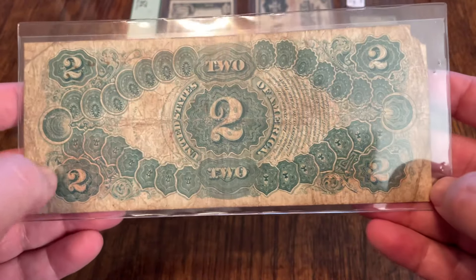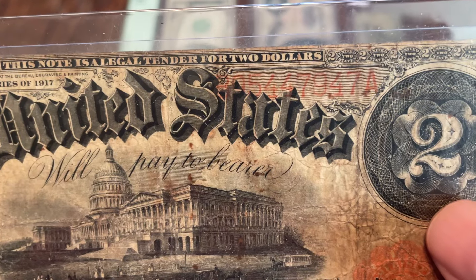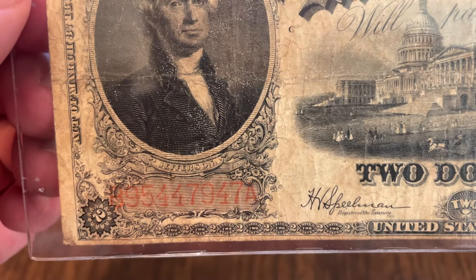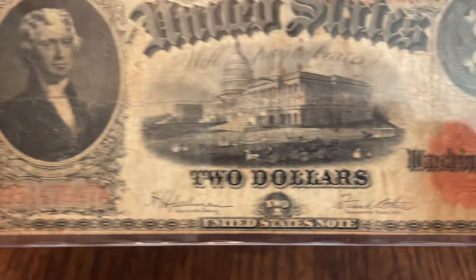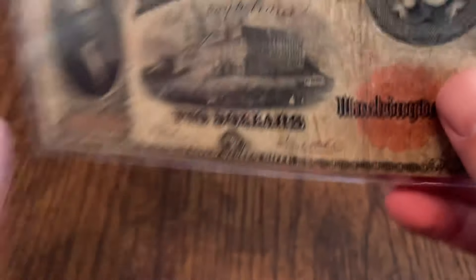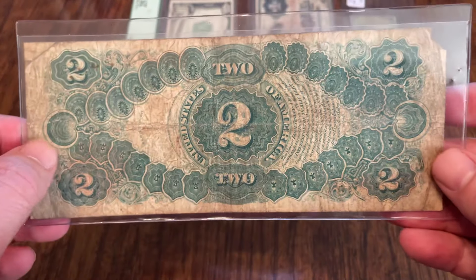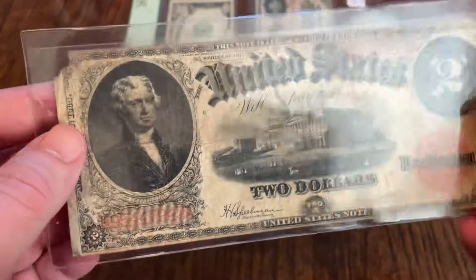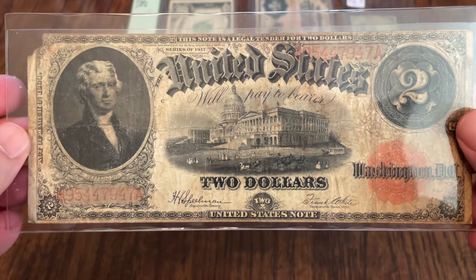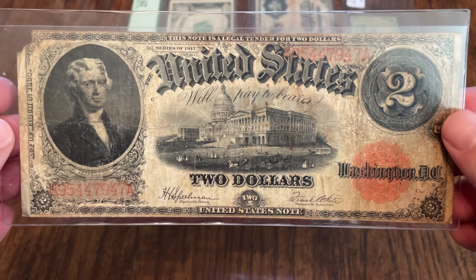You don't see as many with multiple tears because by the time those made it back to the bank, they'd get sent back to the Fed and destroyed. The serial number on this one — B95447947. This one is known as the bracelet back, if I recall correctly. In this condition, it's dirty, it's wrinkled, probably in the eight to ten range maybe. But still, it is a 1917 $2 bill, and we're going to call this one number seven.